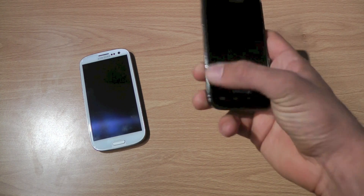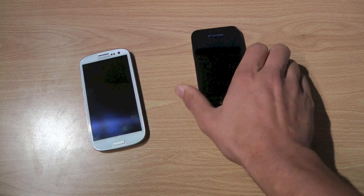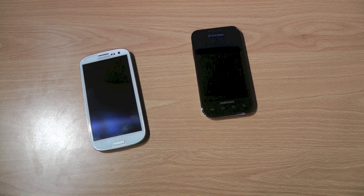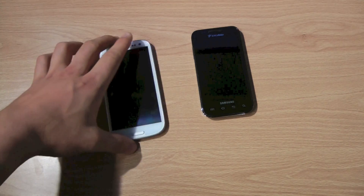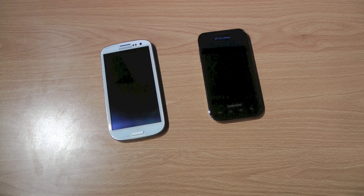The Samsung Galaxy S Mesmerize has a 4-inch screen compared to a 4.8-inch screen on the Samsung Galaxy S3 — you can see the size difference here. Both are Super AMOLED screens, but the pixels are a lot higher on the S3 at 1280 by 720, as opposed to 800 by 480, so a lot more pixels means a lot better.